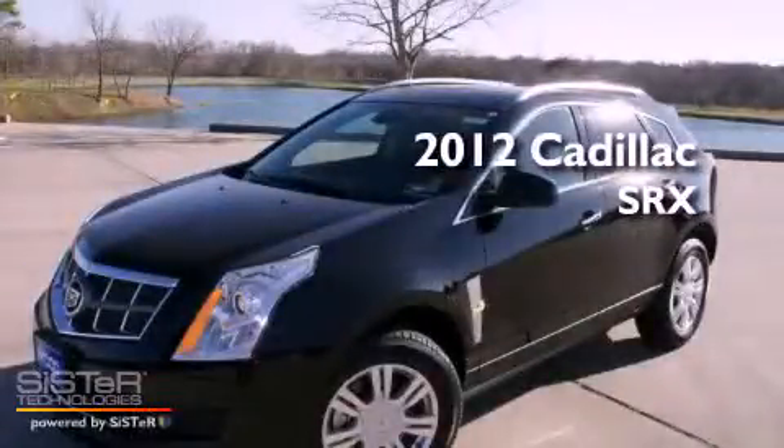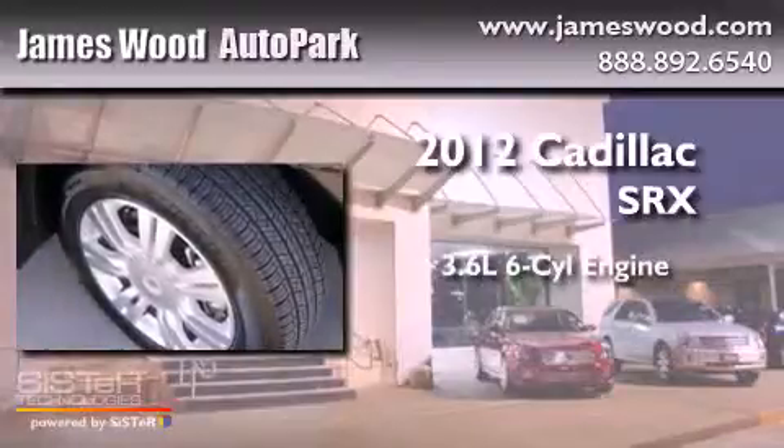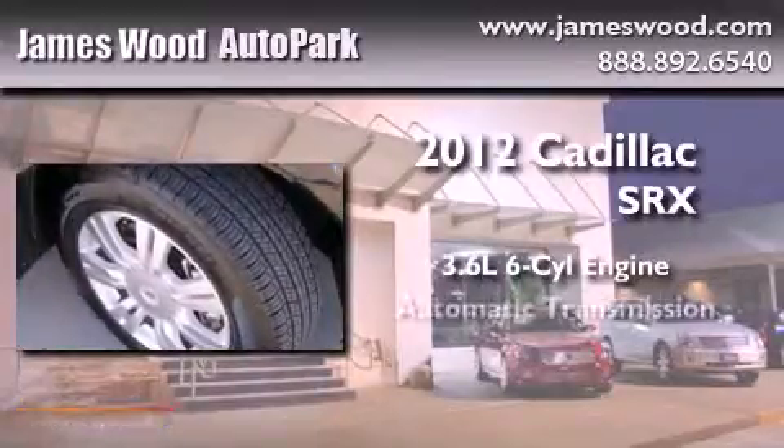This is a brand new 2012 Cadillac SRX. It features a 3.6 liter 6-cylinder engine and an automatic transmission.